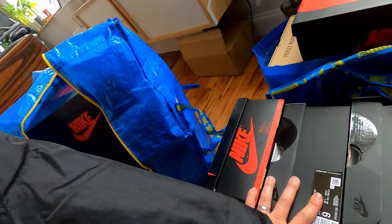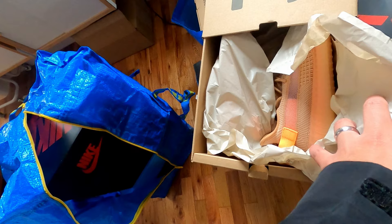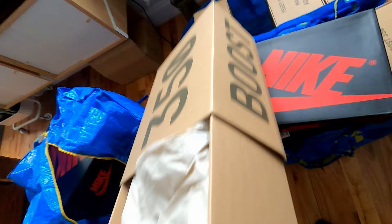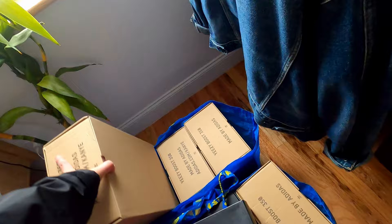I'd rather have my money back than have inventory sitting at home. Yeezys have kind of been stagnant for a while. A lot of these are from 2019 and I don't think they're really going to go up that much more in price, so I'd rather have cash flow than have inventory sitting.